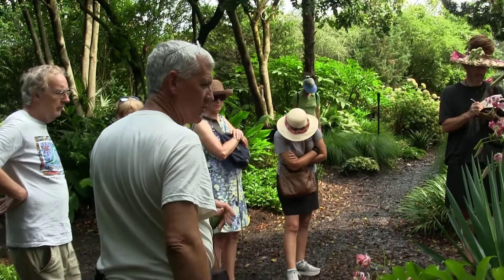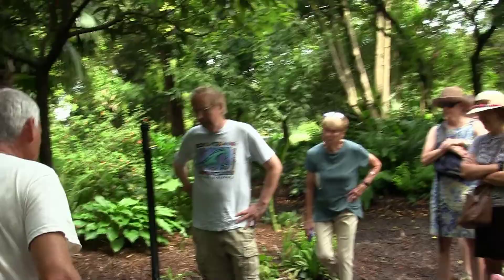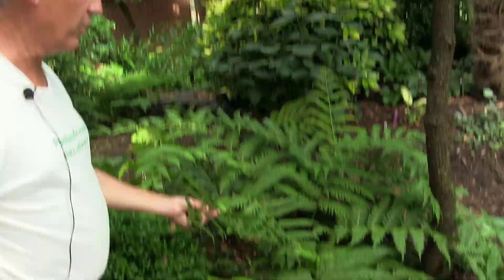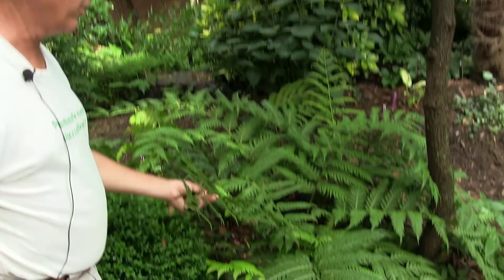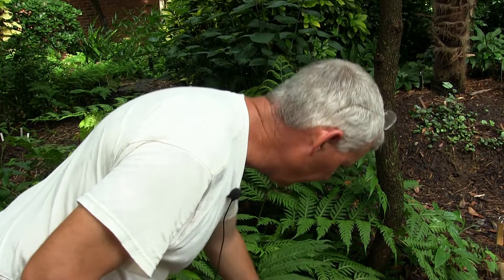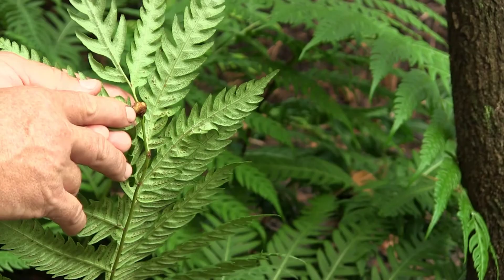Ferns are all shapes and sizes. This is a Woodwardia fern — where the others were small, this one is massive. In China it grows in waterfalls. At the end of every leaf it forms a little fuzz ball, and at the end of the year that fuzz ball roots into the ground and then it sends another leaf out. So it continues to move, or you can relocate them around the garden.